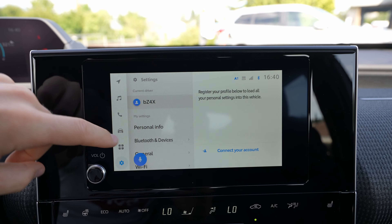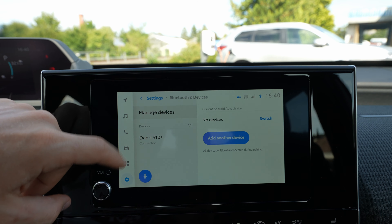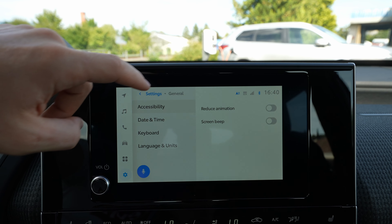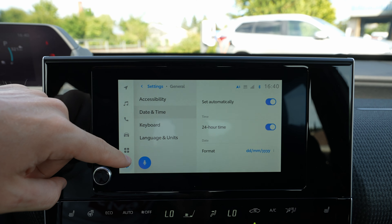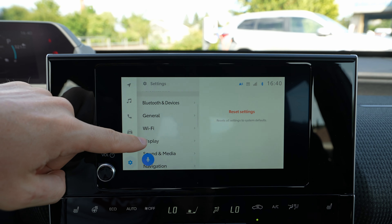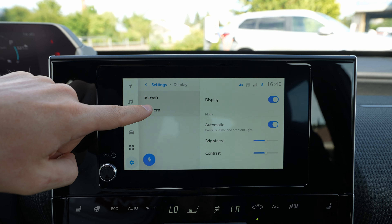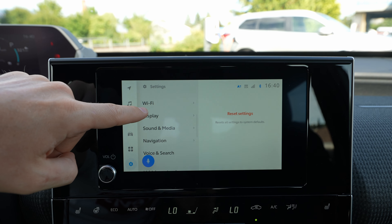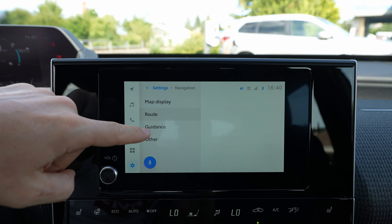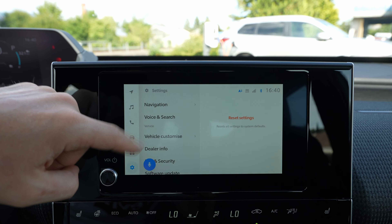In the car settings, you have the option to create an account, personal information, Bluetooth device management, general information, accessibility, reduced animation, screen beep, date and time, keyboard language, and date. Going further, you have Wi-Fi so you can connect your car to a Wi-Fi network, display settings, camera, display brightness, and navigation settings.